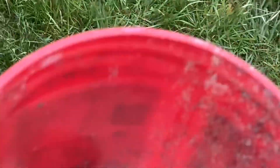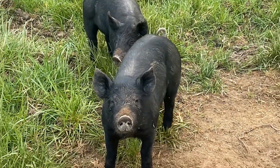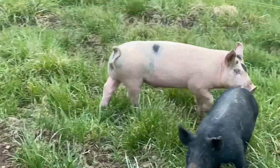So it's feeding time. I'm going to start out with a little soured milk and some eggs. They really don't come running to me like other pigs I've had in the past do when it's feeding time.